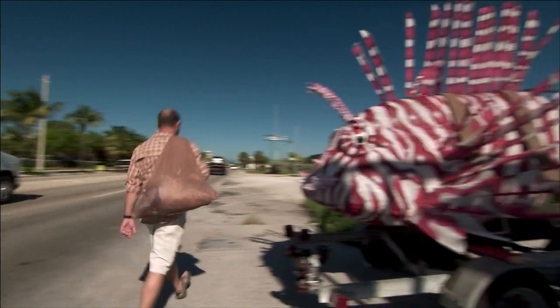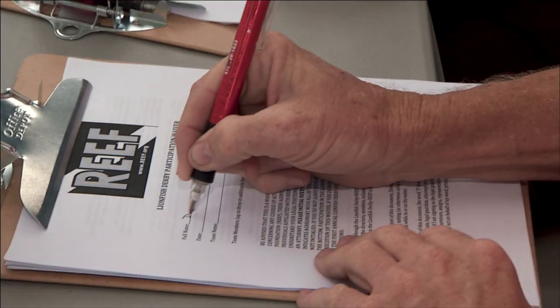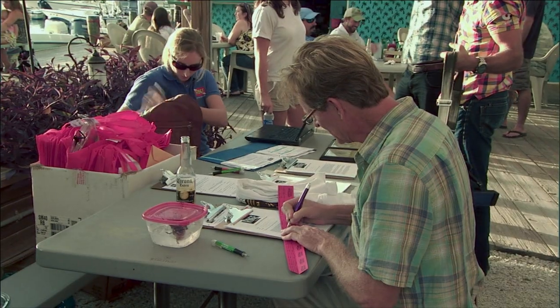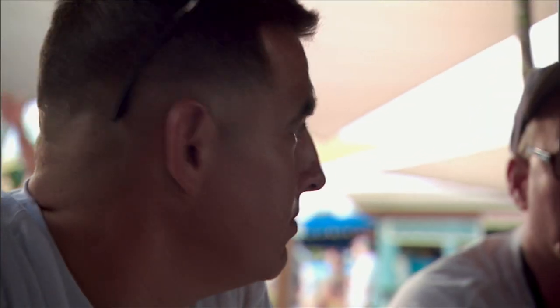See all these spikes in here? Today, these divers are out to do their part, participating in a lionfish derby — a one-day competition where participants are allowed to collect as many lionfish as they can during daylight hours.